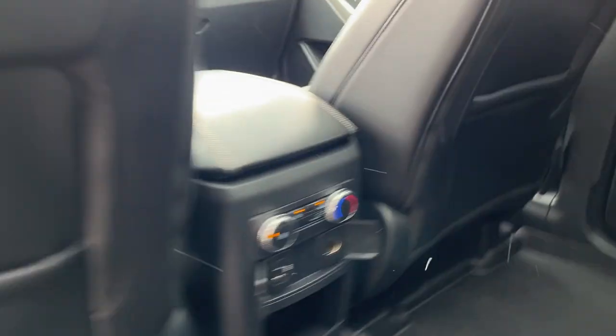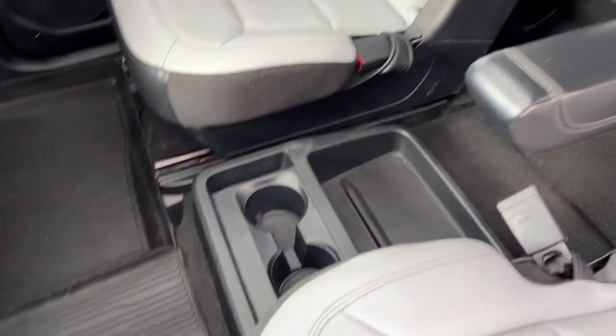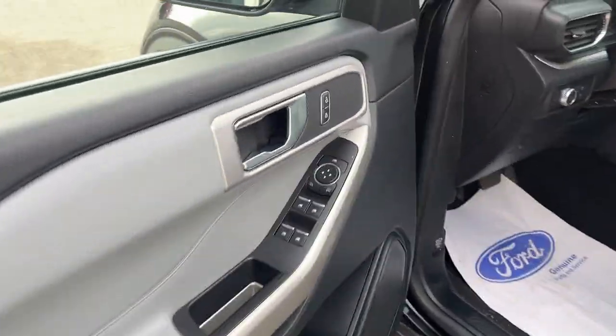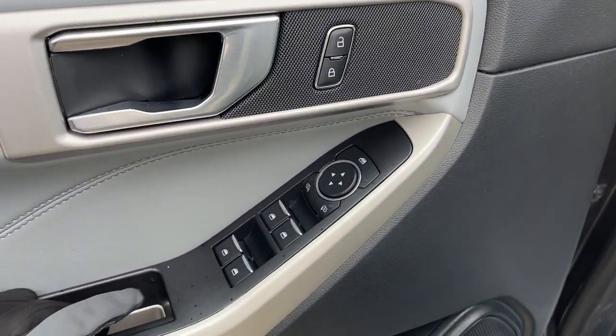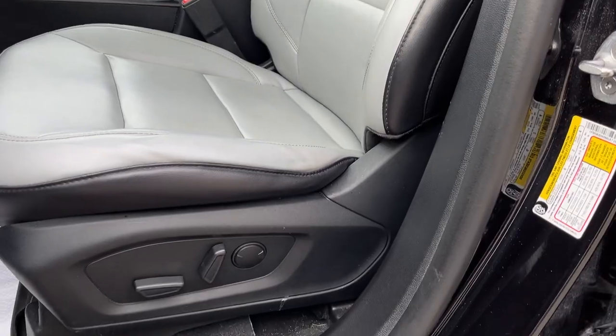The second row passengers enjoy their own climate controls as well as a couple of power options and a little mini center console area. Coming around to the front of the vehicle, you have keyless entry on the door, and on the door itself power windows and locks, power glass adjustable mirrors, and automatic headlights.